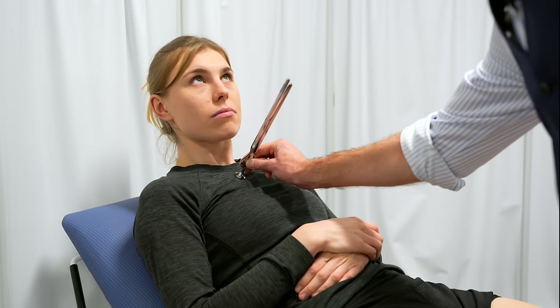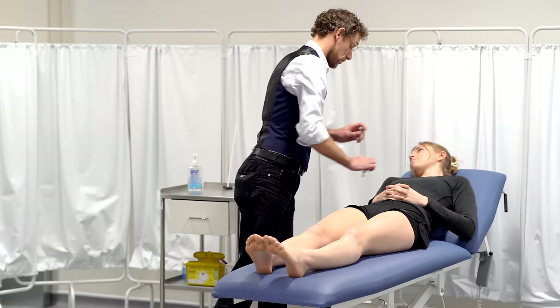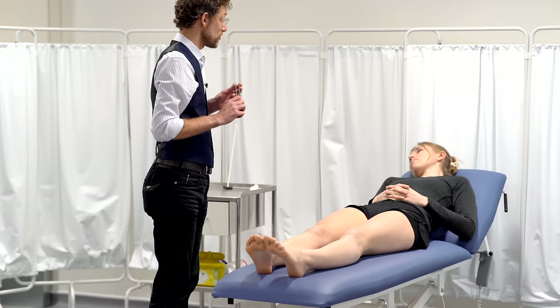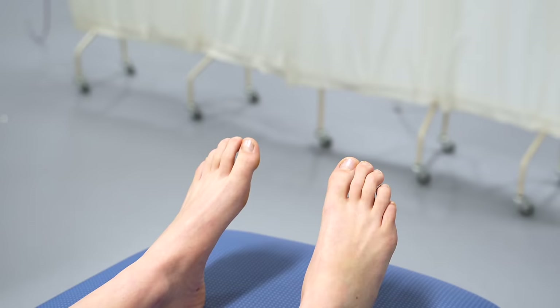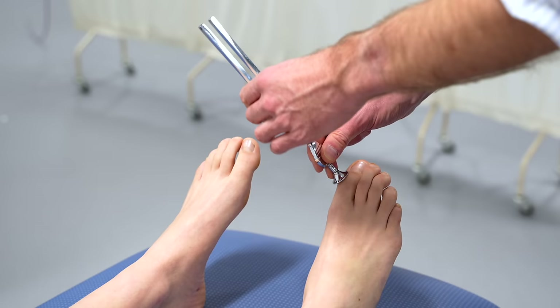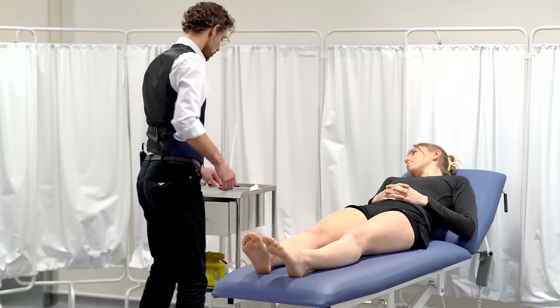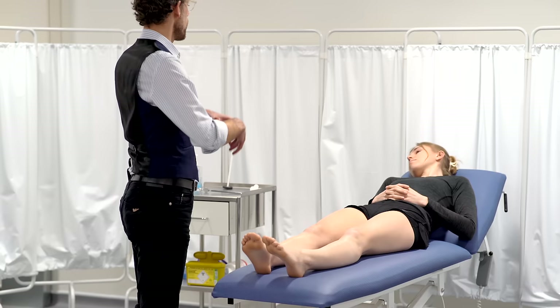Now we're going to do a slightly different one — this is a tuning fork. If I strike it, it vibrates. I'm going to touch your chest there so you can feel that vibration. Tell me when it stops. We're going to do the same again — I need to know when you can feel it stop. Close your eyes. I'm going to put it on the first joint of your toe. You can feel that vibration — tell me when it stops. And we're going to do the same again on the other side. Fantastic, so it's completely normal on both sides.